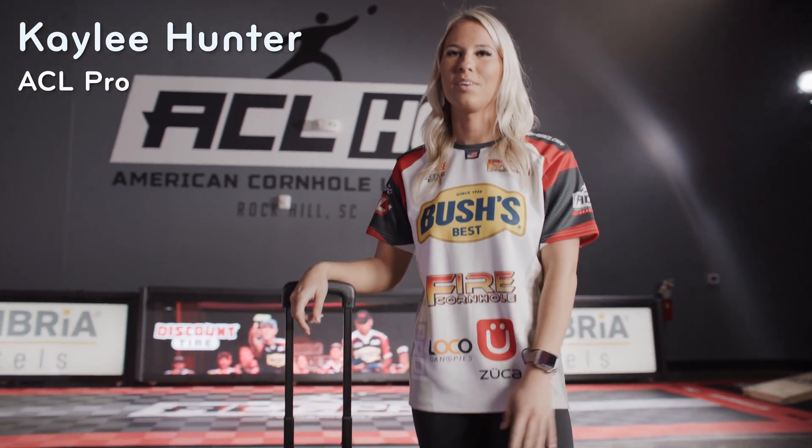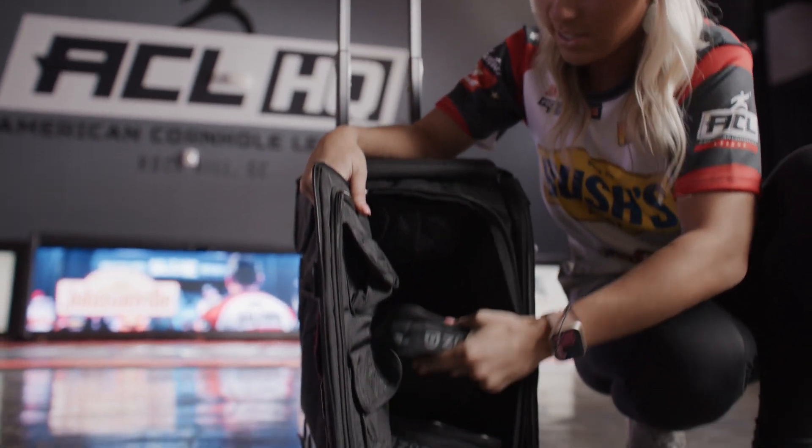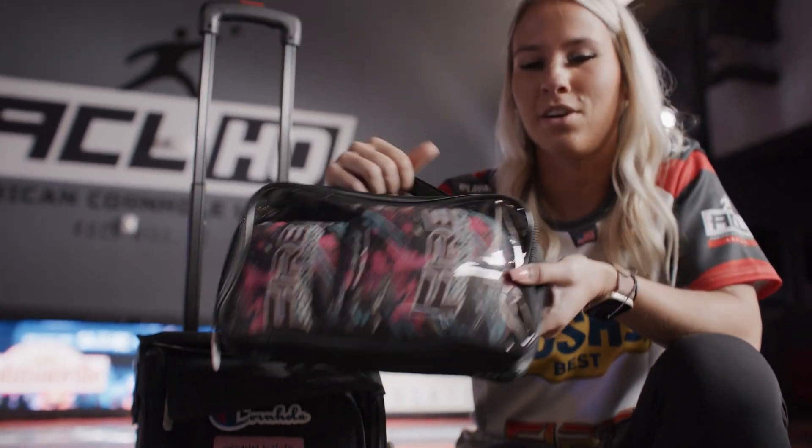Hey, I'm Kaylee Hunter, and this is Mazzucca Pro. On the inside, you have these pouches. This is like the perfect size for one set of bags.